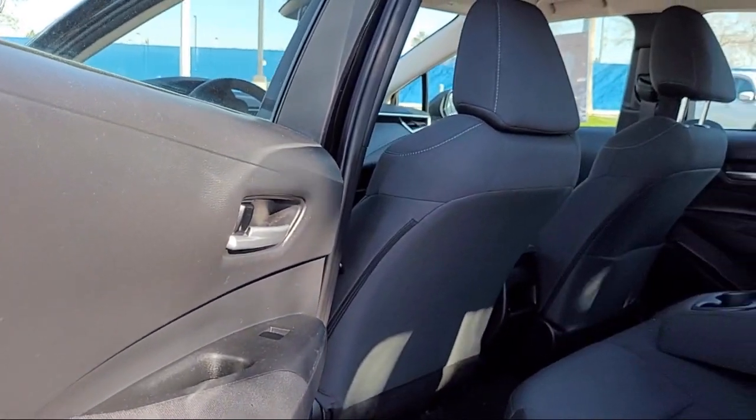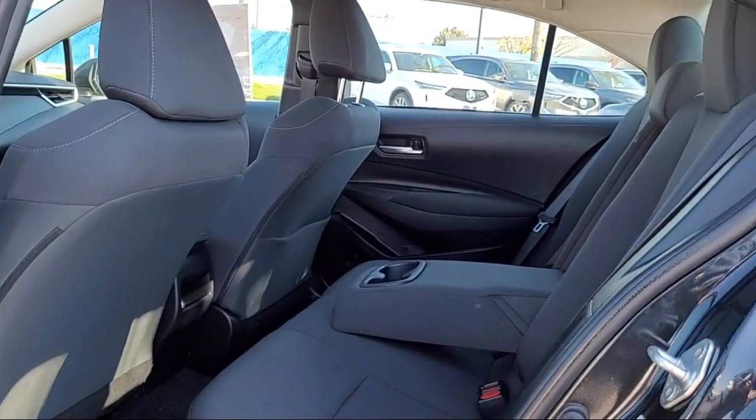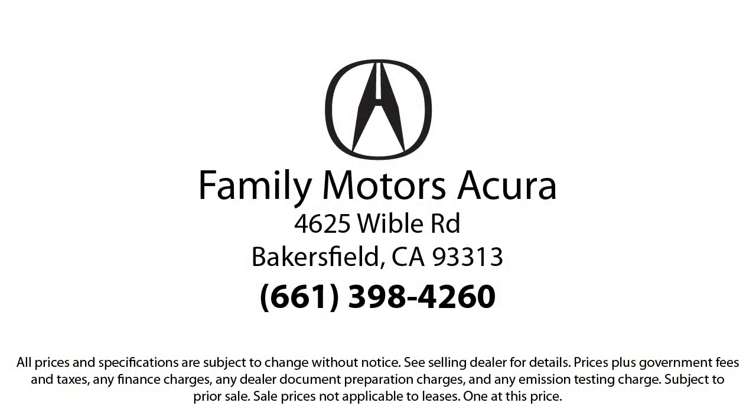So come see us today. Bakersfield Acura is located at 4625 Weibel Road in Bakersfield. We'll see you next time.